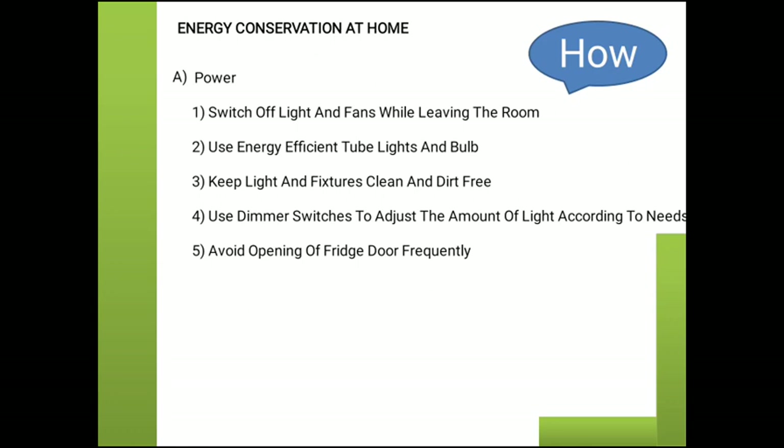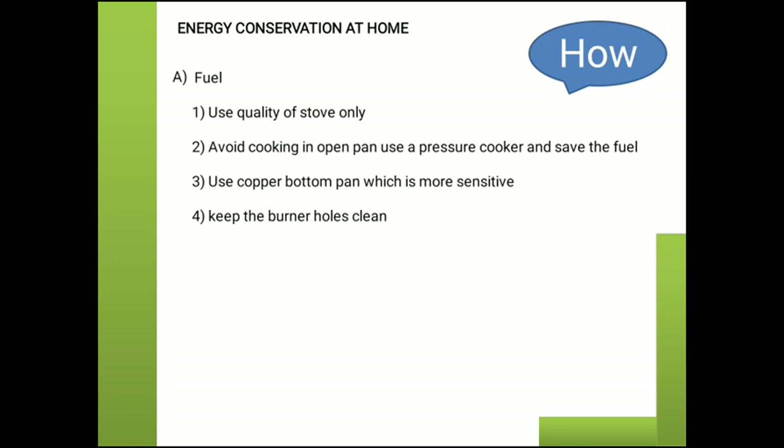How can we conserve energy at home? Switch off the lights and fan while leaving the room. Use energy-efficient tube lights and bulbs. Keep lights and furniture clean and dirt-free. Use dimmer switches to control the amount of light according to needs. Avoid opening the fridge door frequently. For fuel conservation, use a quality stove only, avoid cooking in an open pan, use a pressure cooker to save fuel, use a copper-bottom pan which is more heat-sensitive, and keep the burner hole clean.